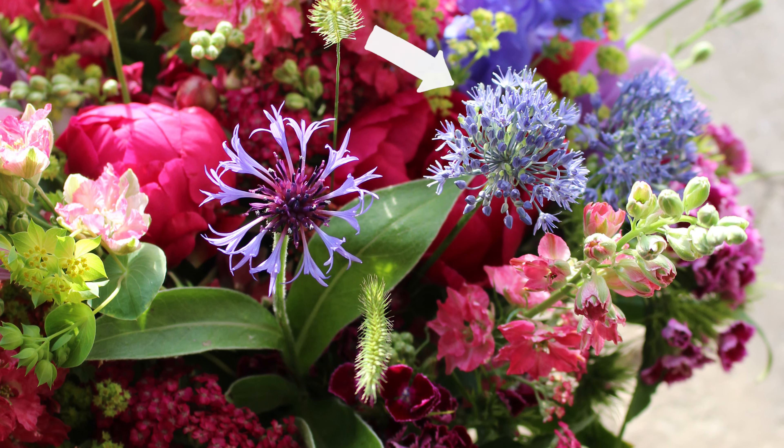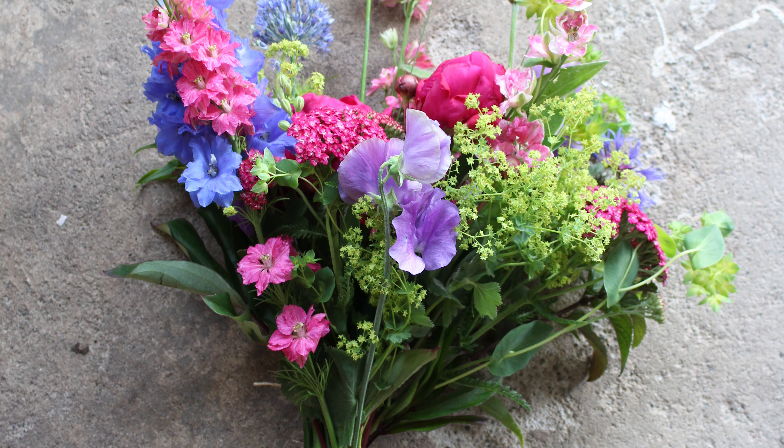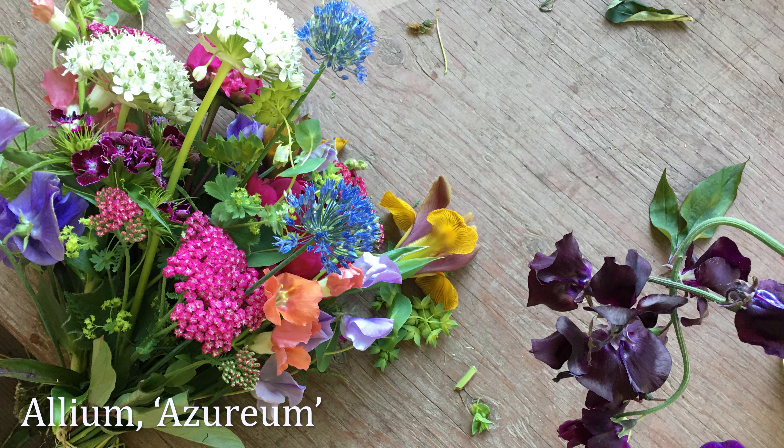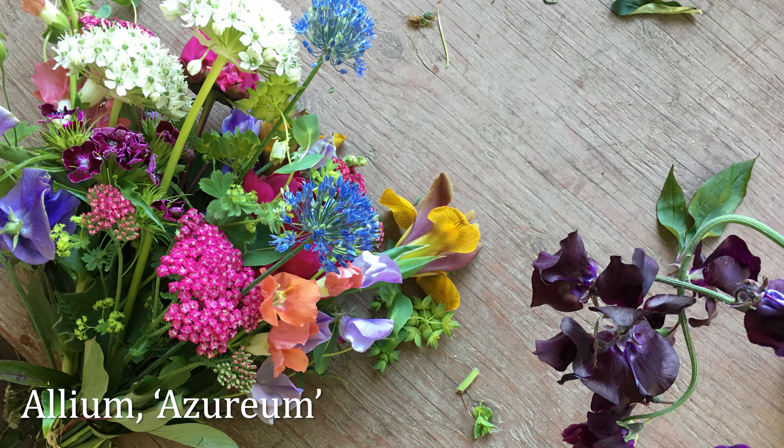And we've got more alliums. I grow roughly eight to ten different alliums and they all have a different bloom period, so they really extend my season through. They bring such interest and focal points to design work — they're really helpful. This little blue allium is Allium azureum, and this white allium I grow is Allium nigrum.